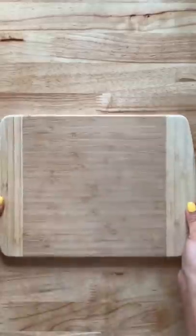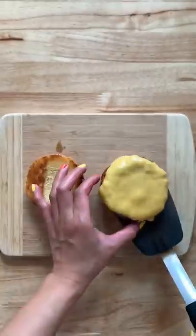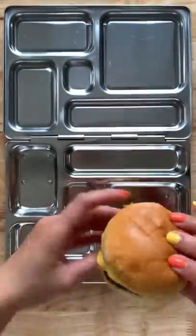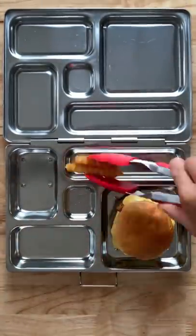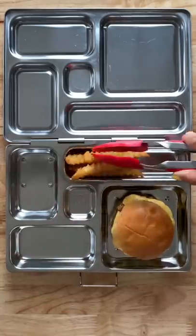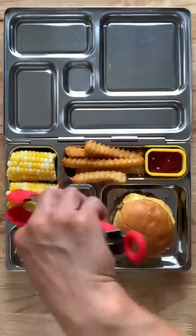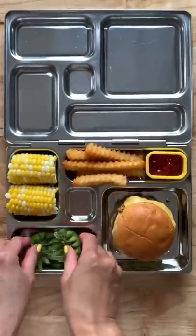Here's what my kids are having for lunch. I made some cheeseburgers — my kids only like just a little bit of ketchup in their burgers. I'm going to add this into their lunch box along with some french fries and a side of ketchup. I also have a corn on the cob that I just cut in half, and for their fruits today I have a kiwi and some raspberries.